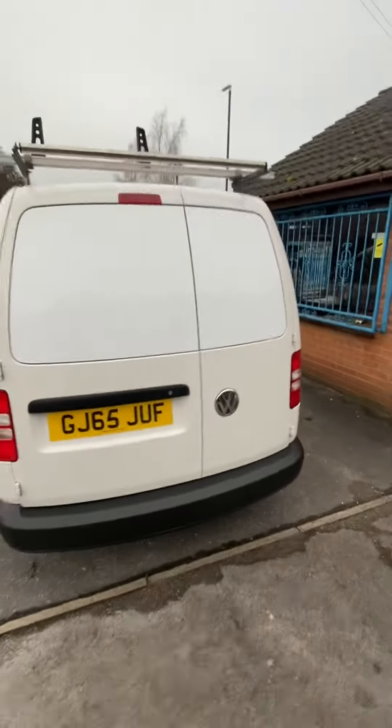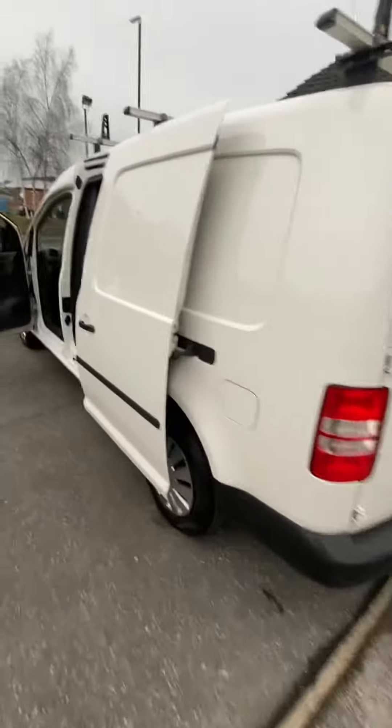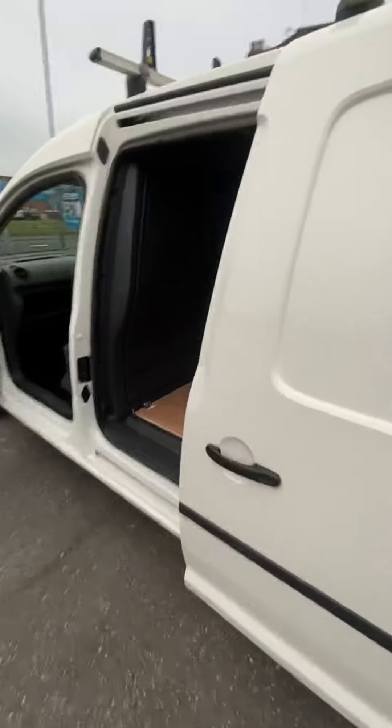There are currently two of these, both identical. Like I say, side loading door to this side as well, which is really handy.